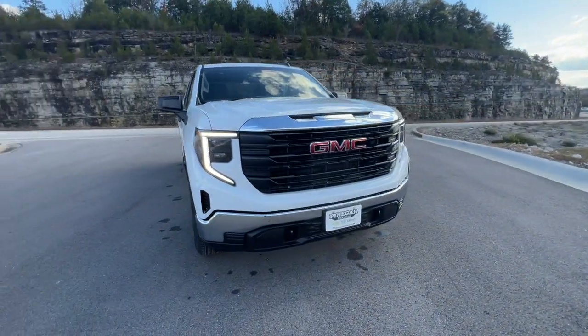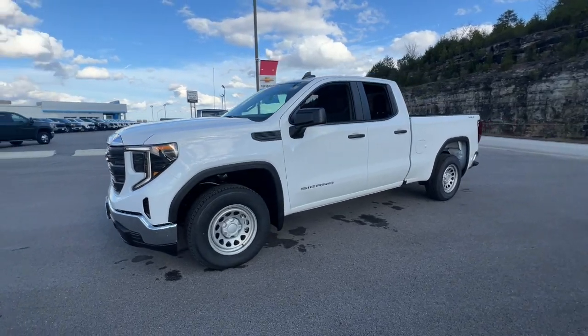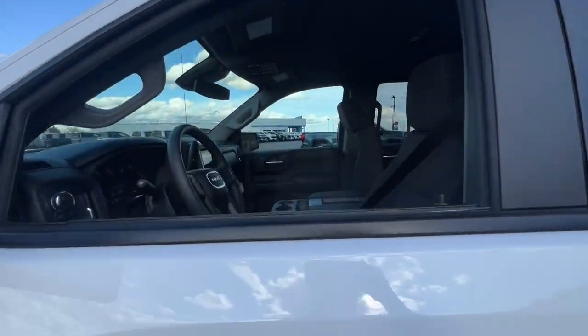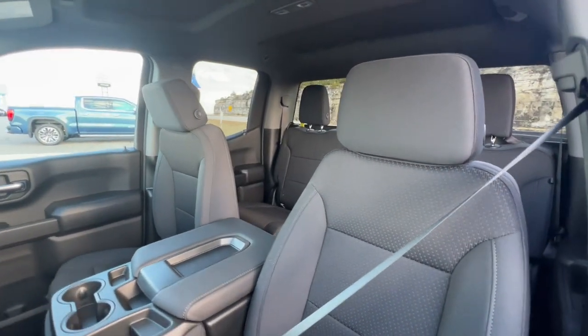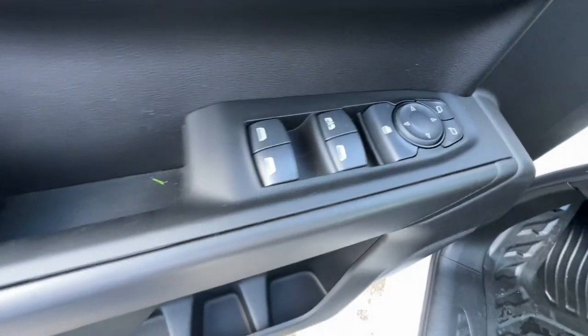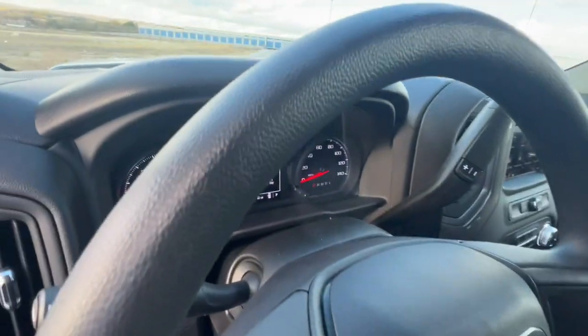This could be the car for you. The 2025 GMC Sierra. Enjoy a view of this hard-working, boldly styled GMC Sierra — the full-size pickup available with a range of powertrains and options designed to prioritize the capabilities you've been looking for. These are just some of the great options this vehicle comes with.